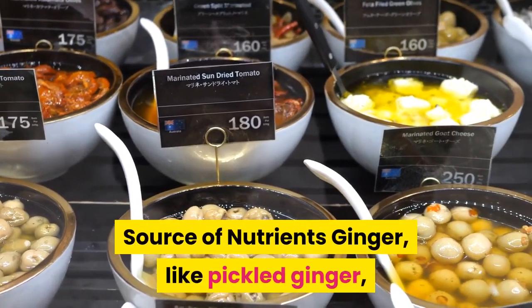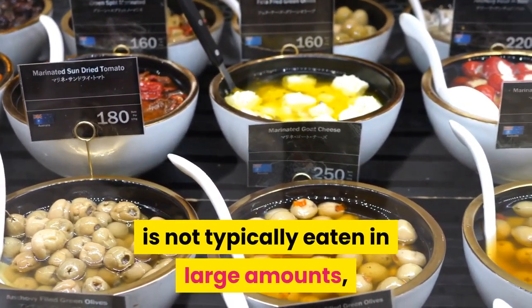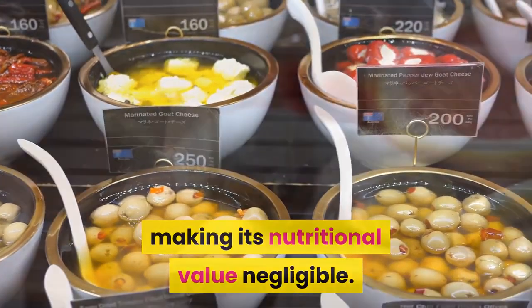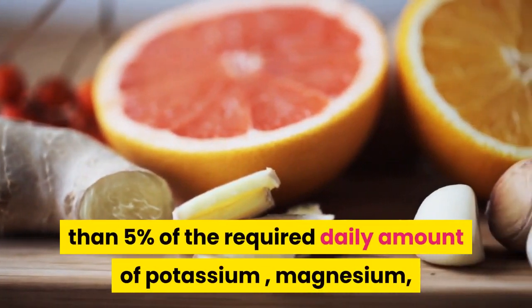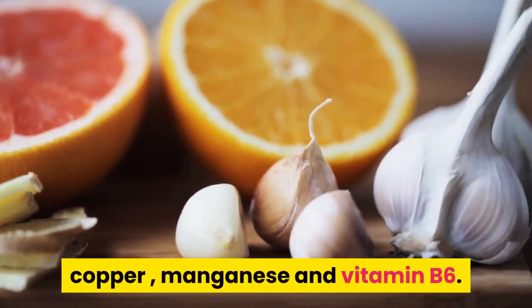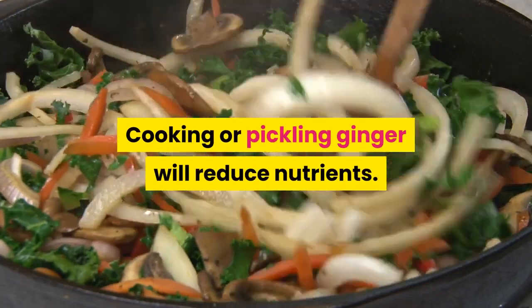Source of Nutrients: Ginger, like pickled ginger, is not typically eaten in large amounts, making its nutritional value negligible. A one-ounce serving of ginger root contains slightly less than 5% of the required daily amount of potassium, magnesium, copper, manganese, and vitamin B6. Cooking or pickling ginger will further reduce its nutrients.